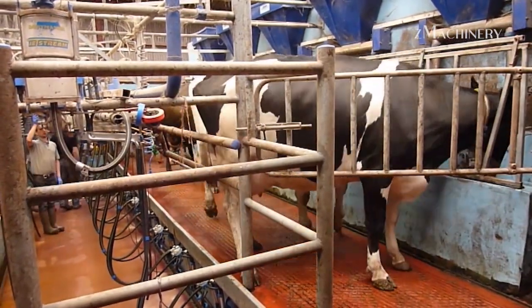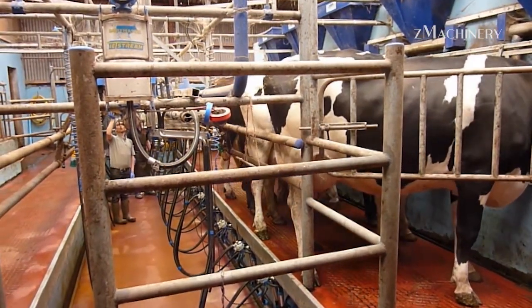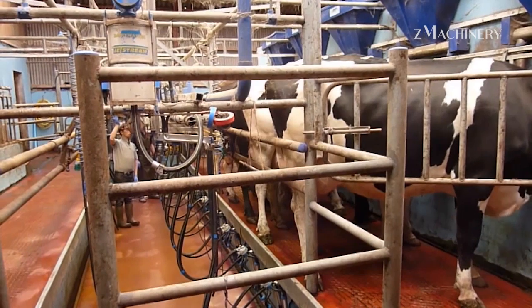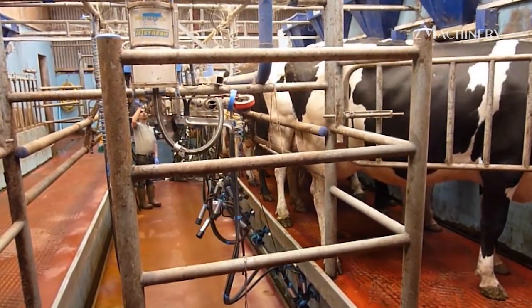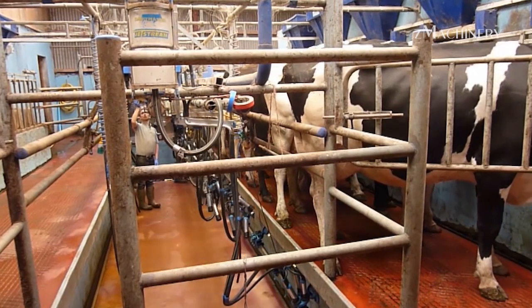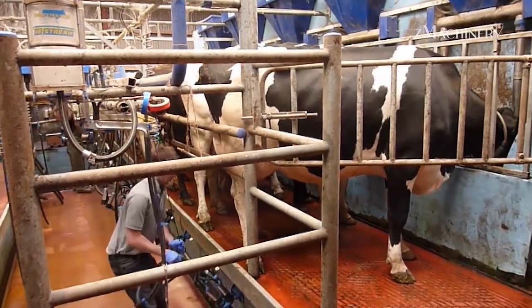A regular and well-structured feeding routine is essential for maintaining milk production levels. On a large-scale dairy farm, cows are fed at set times each day, which helps regulate their digestive systems and supports optimal milk production. After feeding, cows are led to the milking area, where an automated milking system takes over.